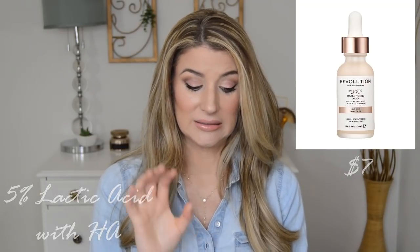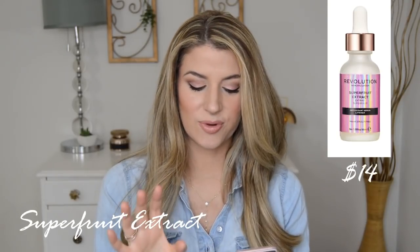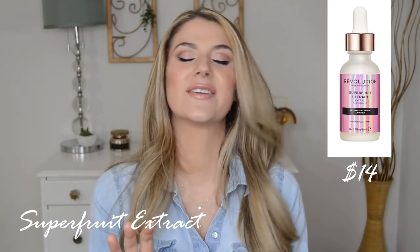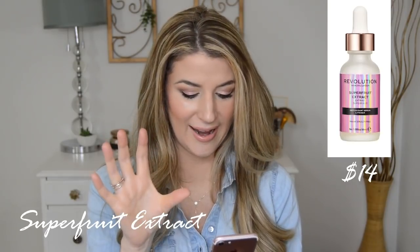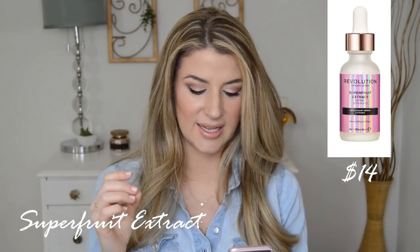Now this is the one that makes me want to run for the hills. They have this Superfruit Extract Antioxidant Rich Serum and Primer. I looked at the components of this and I'm like, oh my gosh, I would never want this on my face. The first few things are some moisturizing humectants like propanediol and glycerin, butylene glycol. And then right after the humectants, we have fragrance listed.